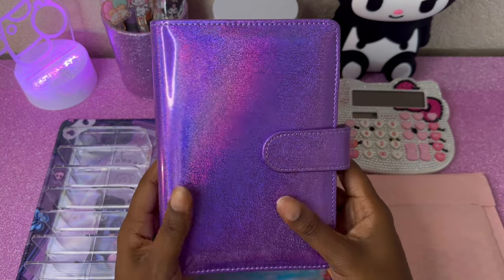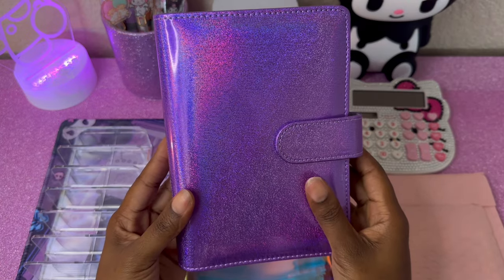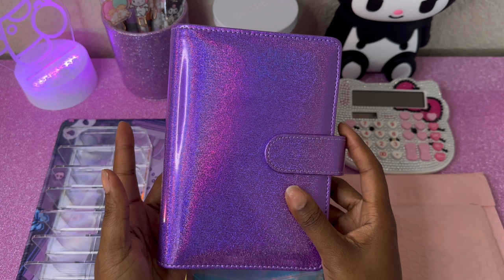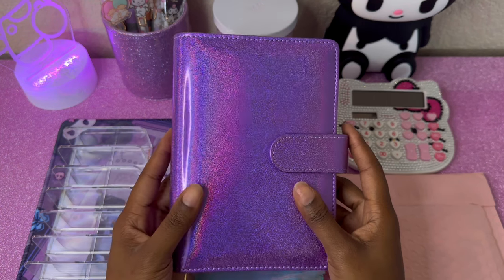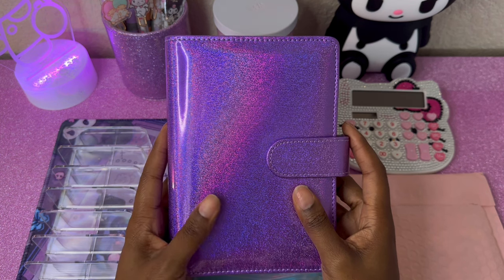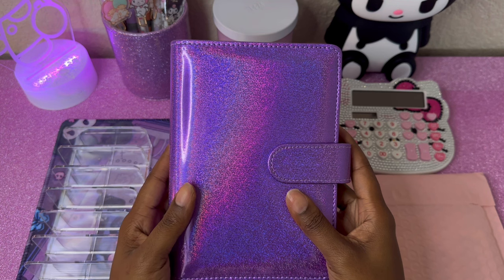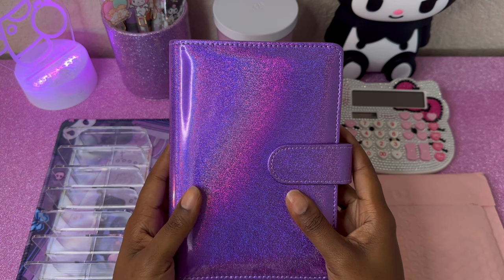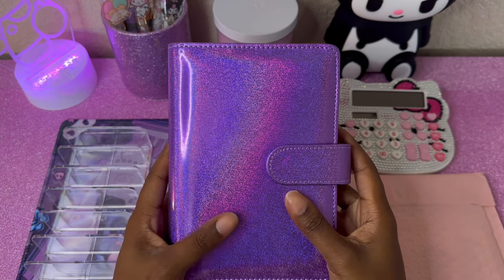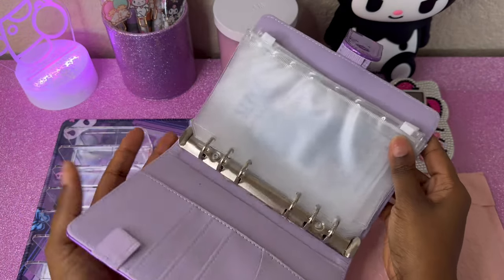So it's a purple holographic binder. I find myself buying binders off Amazon or Shein because they're way cheaper than what most people are selling on Etsy, and they're basically getting them from the same place. You can also try AliExpress — the only thing is it might take a while to arrive, but most sellers are buying in bulk from there. This will be my high priority binder.